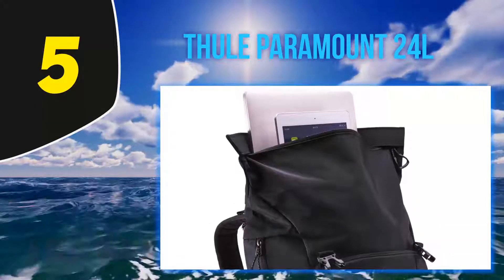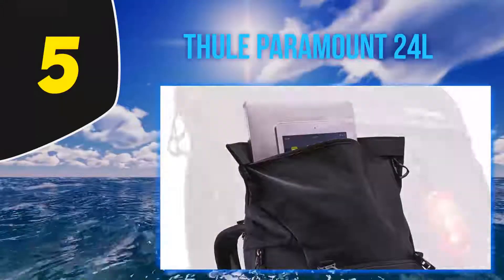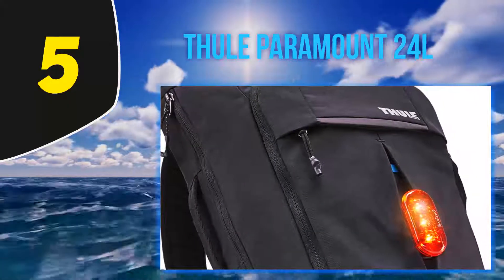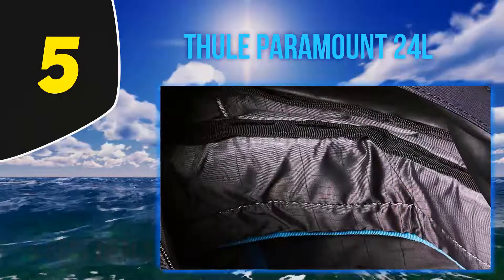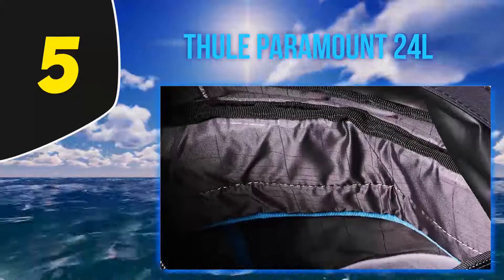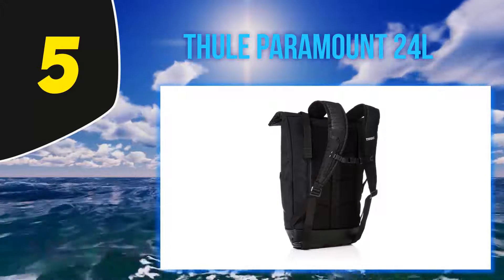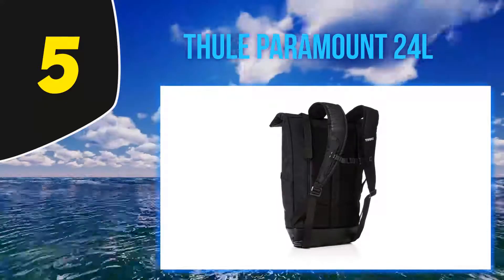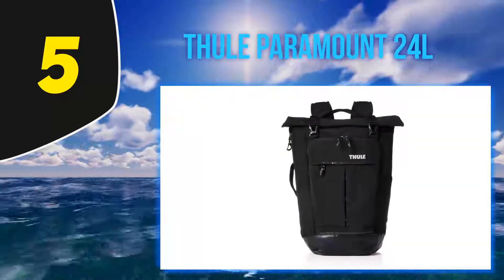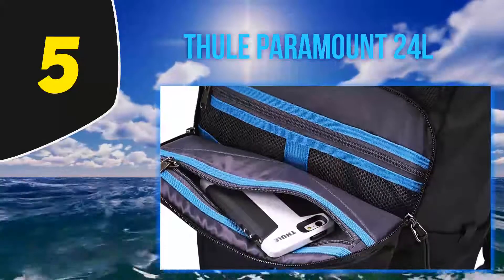Constructed out of a durable 420D nylon material with a water-resistant finish, the Thule adds extra durability with safe-edge protection that helps avoid any damage to bag contents when dropped or bumped. A welded bottom panel provides enhanced protection against elements such as rain or snow. A protective slip pocket with soft interior lining supports and protects a top or zipper-based side-loading laptop and tablet compartment. Up to a 13-inch laptop can fit comfortably in the sleeve that sits between the back plate and main storage space of the bag.